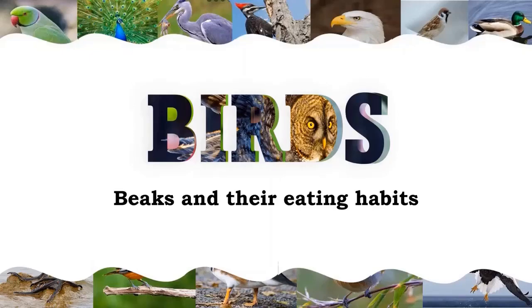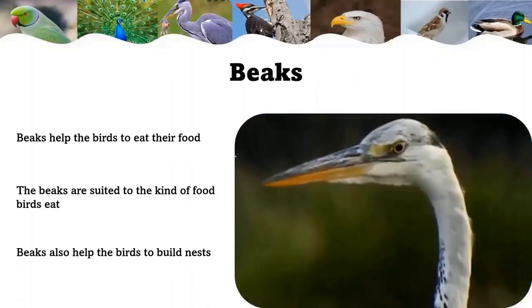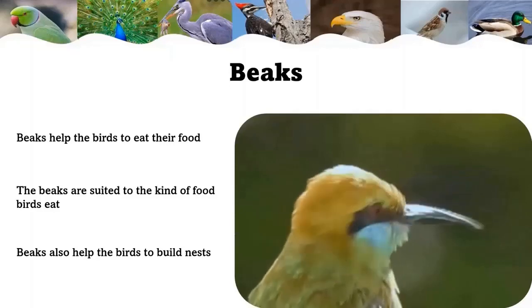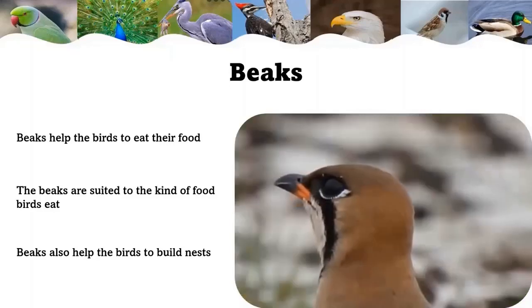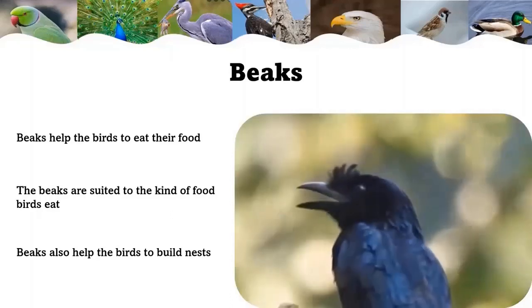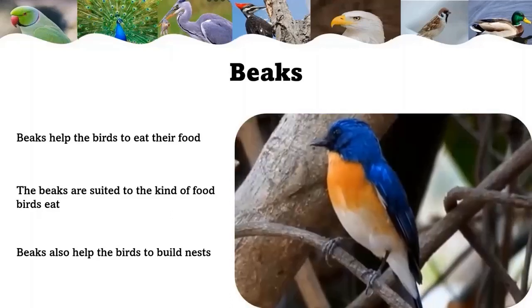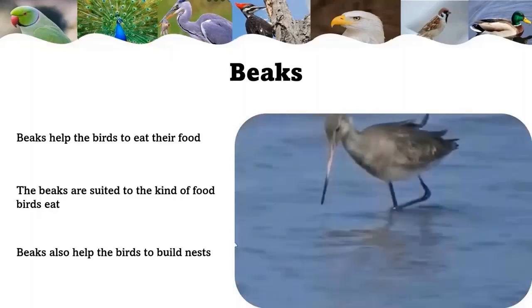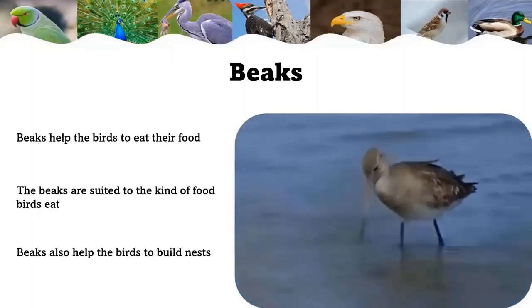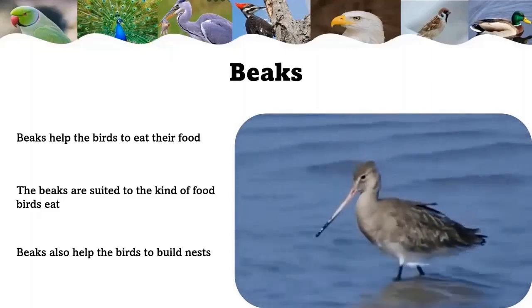Today we are doing birds, beaks, and their eating habits. Birds have beaks — without them they cannot bite or chew. The beak is the bird's mouth. Different birds have different kinds of beaks, and the beaks are suited to the type of food birds eat. You can tell what a bird eats by looking at its beak.